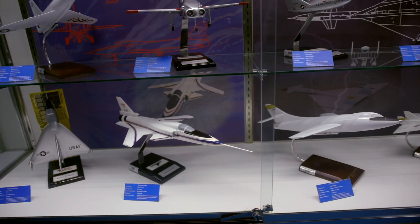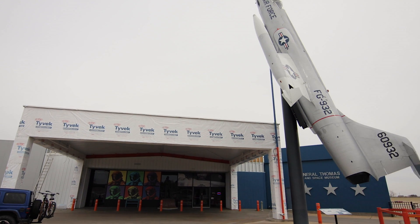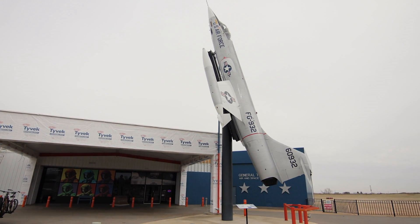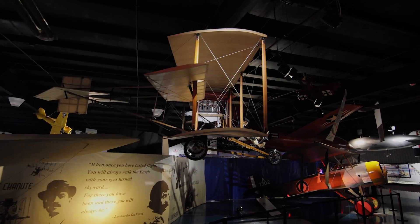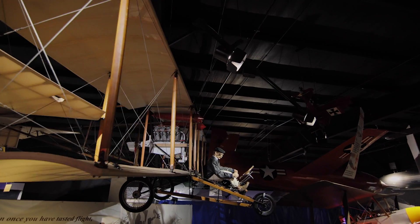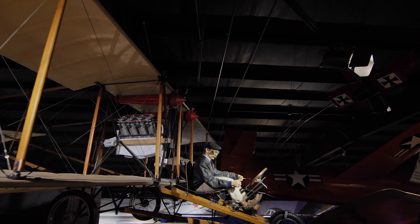We're bound and determined to tell that history here. We have a 20,000-square-foot addition being built, so it's going to be the largest air and space museum in this part of the country. When you walk into the museum, the first thing you see is an actual flight-ready Wright Flyer. Once the new addition is finished, we'll end it with an actual F-117 stealth fighter.